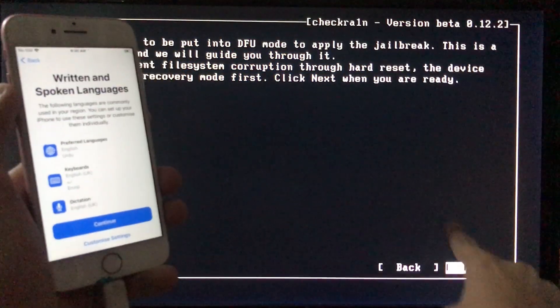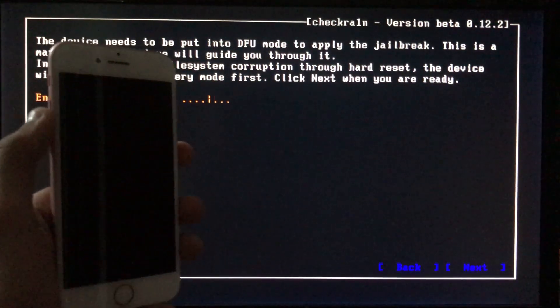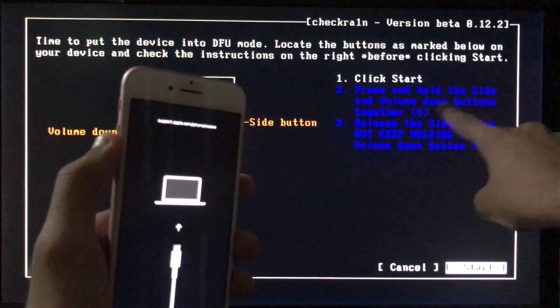Now we have to click Next to put our phone into recovery mode. You can see it entering recovery mode. Now we have to click Start and it will instruct us to put our phone into DFU mode.